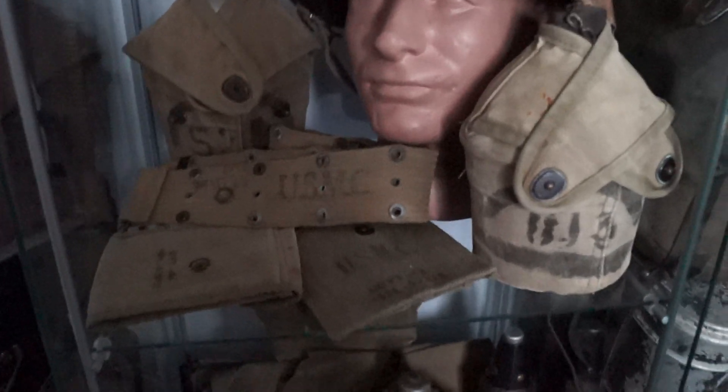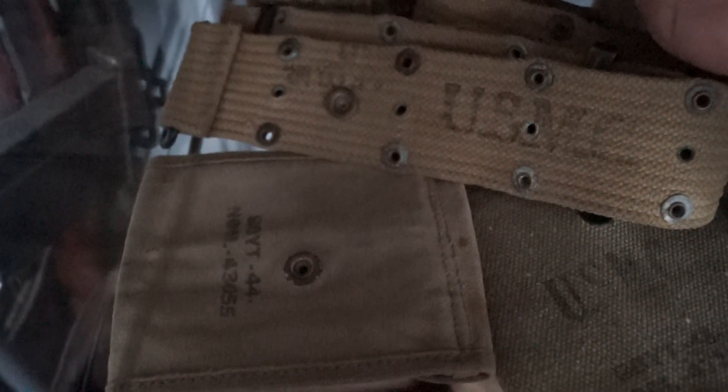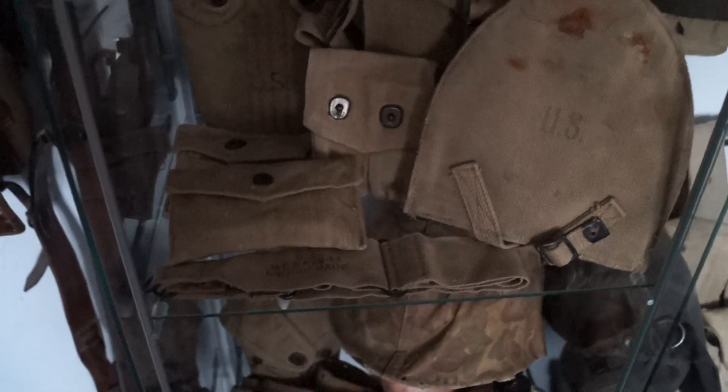A post-war .50 cal bullet. I've got a mortar round. Some bits of USMC field gear and all British-made field gear.